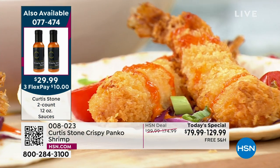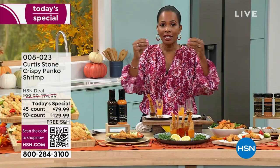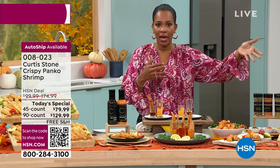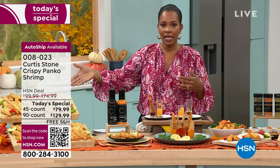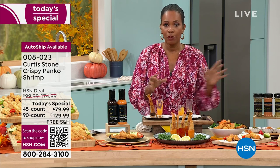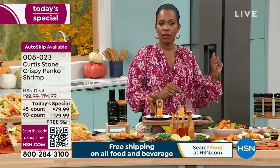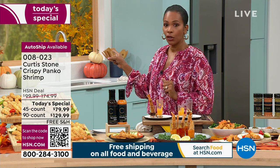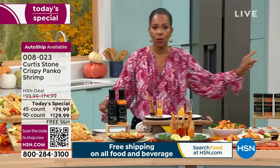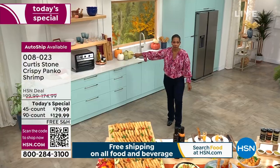You're not getting a mouthful of breading — this is delicate, lightly breaded and encrusted, whether it's panko or coconut. When you get these home and you're ready for shrimp, you go straight from your freezer to your air fryer. In about ten minutes you're eating shrimp — straight from the freezer, to the air fryer, to the table.